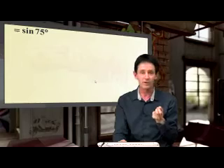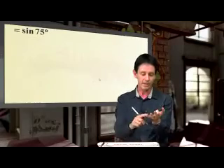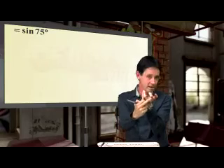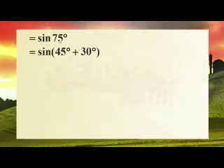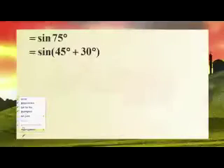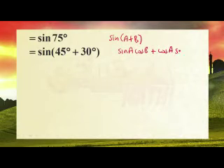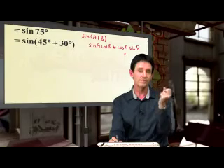Now look at 75 — 75 is not a special angle. Remember, in grade 11 you did special angles: 30, 45, and 60. What do we do with 75? This is so beautiful — 75 is 45 plus 30. Sine A plus B — there is a formula for that. Sine A plus B is sine A cos B plus cos A sine B. So you go to the formula sheet, grab that formula, and 75 always appears as 45 plus 30 — that's the trick.